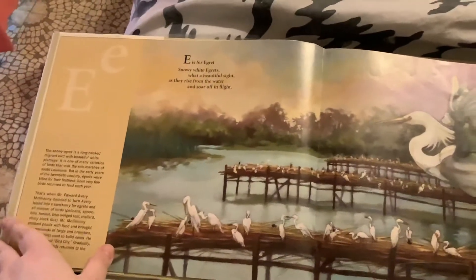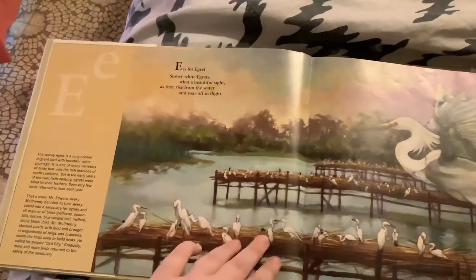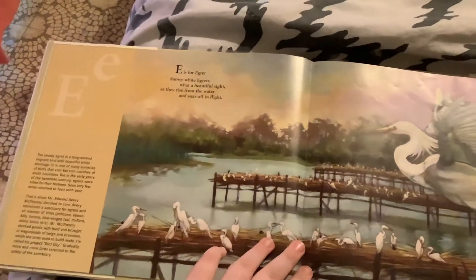E is for Egrets. Snowy white egrets, what a beautiful sight, as they rise from the water and soar off in flight.